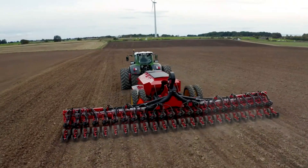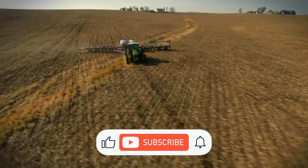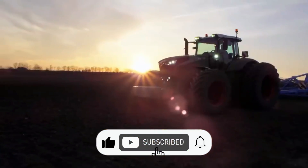This is Titan Tech Trends, and before we continue, hit that like button and subscribe for more content.